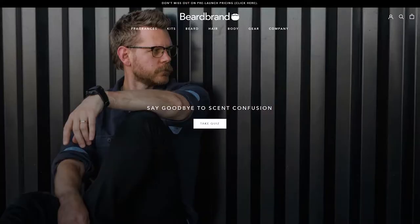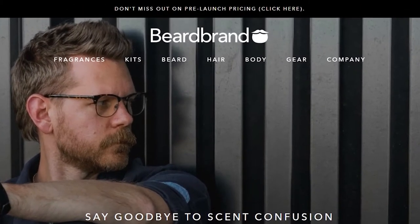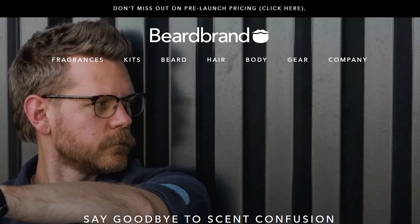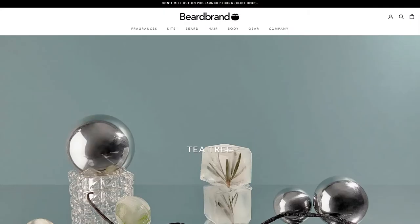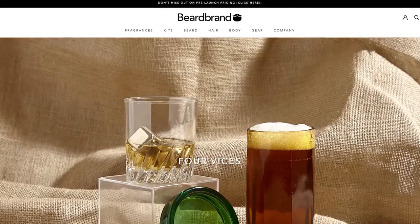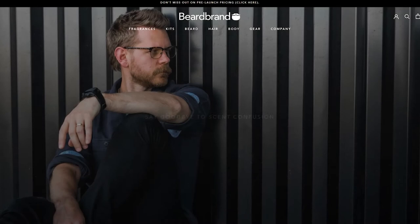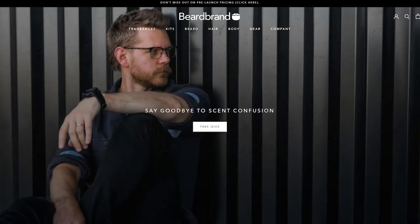Offer customers the chance to speak to someone, ask their questions, and get answers unique to their needs, and you'll keep their business. You can take things a step further like Beardbrand does — they include a banner on every single page that actually invites shoppers to text them for personalized consulting, so customers are more confident in their answers. This one extra step probably gets a lot more shoppers to the checkout page and keeps their cart abandonment rate low because of the confidence it gives customers in their buying decision.